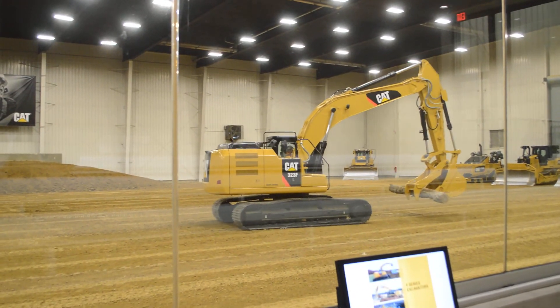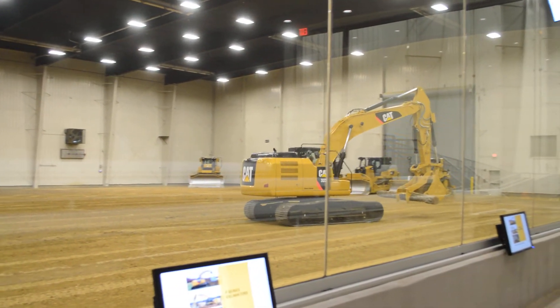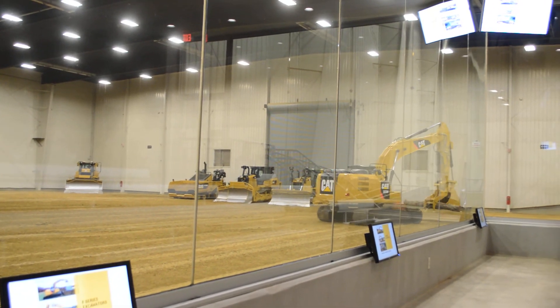So, that's the next larger size class in that 323 package. I'd like to next focus your attention on the 335F. This is our compact radius machine — it's the largest compact radius machine we offer.